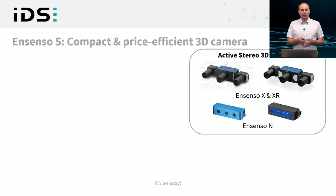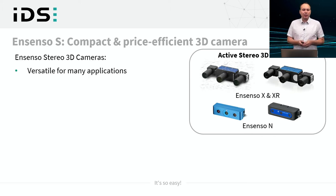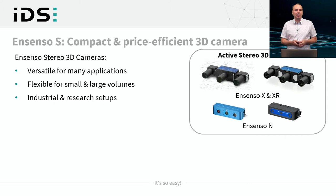Into this area we now introduce a new camera in our Ensenso portfolio. The existing Ensenso 3D cameras are active stereo 3D cameras, versatile and used for many applications. They are flexible for small and large volumes, for on-arm mounting, for stationary mounting, and they are used in industrial and research setups worldwide.